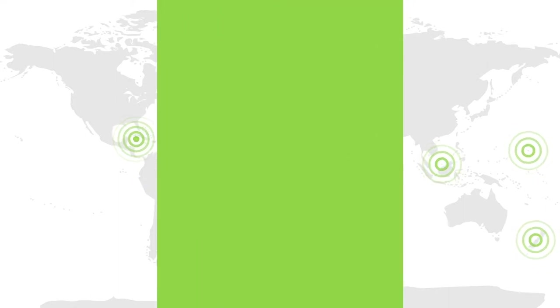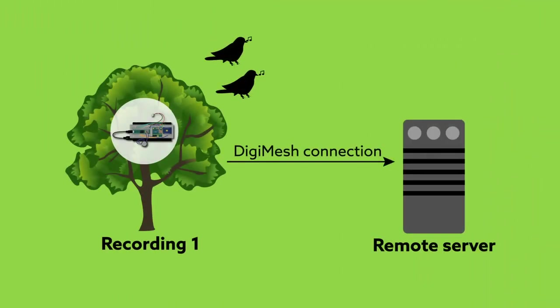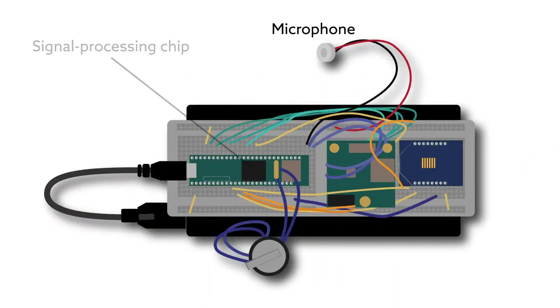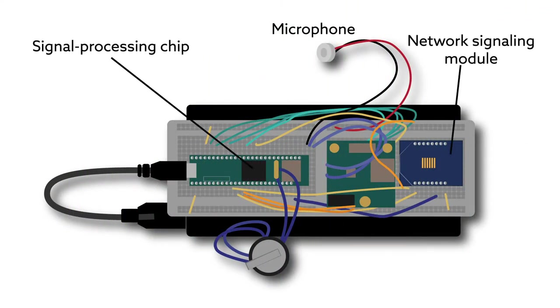Now, this all-in-one sensor design could make acoustic monitoring significantly more convenient. Equipped with a microphone, a low-cost signal processing chip, and a network signaling module, the device can capture and analyze acoustic signals and immediately send the results to a central hub.